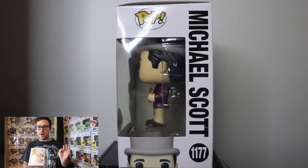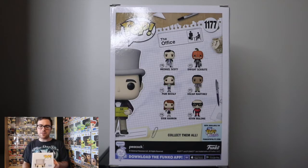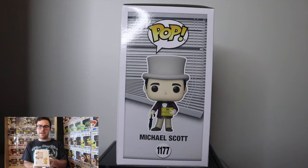On one side of the box you have Michael Scott's name going down the side with number 1177 for the television lineup, a side view of the pop in the box, and the pop art form partially shown on the bottom along with the Pop logo. On the back of the box you have essentially the entire common set — Michael Scott on crutches, pumpkin head Dwight Schrute, Pam Beasley with the teapot, Oscar Martinez with the scarecrow doll, Aaron Hannon, the superhero Kevin Malone, and the Michael Scott Willie Wonka pop. On the other side of the box you have what appears to be Michael's office window with the blind partially down, plus the pop art form of Michael Scott with the golden ticket, the name Michael Scott, number 1177, and the Pop logo.